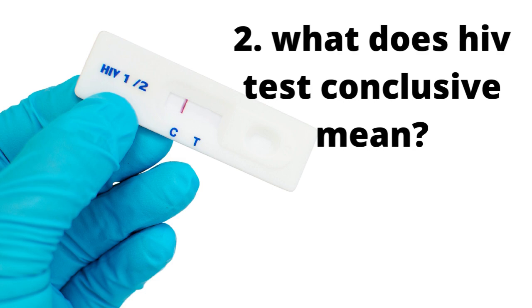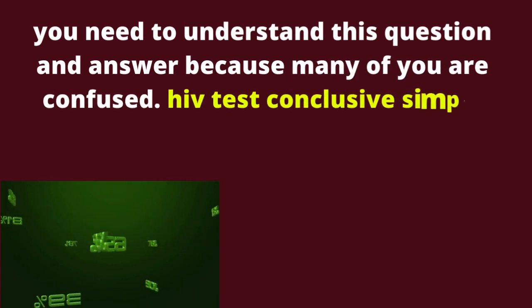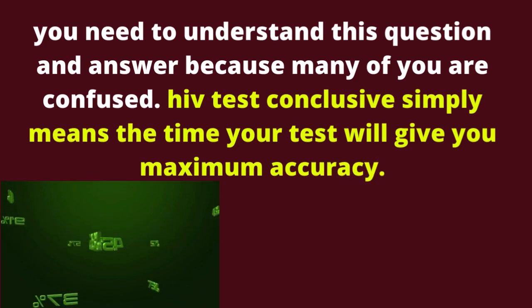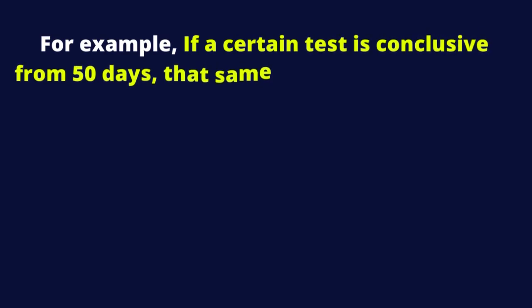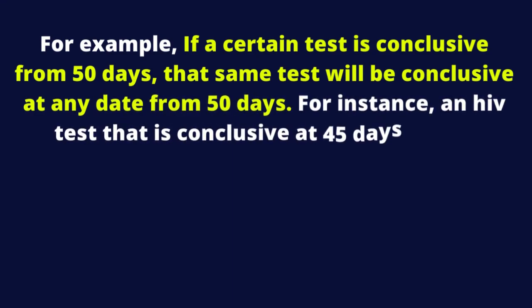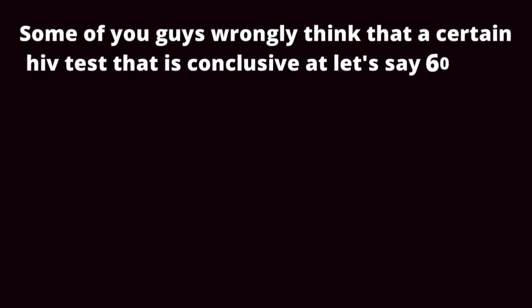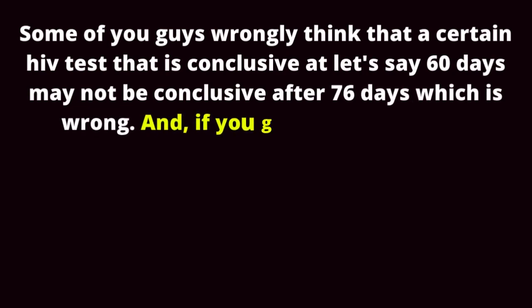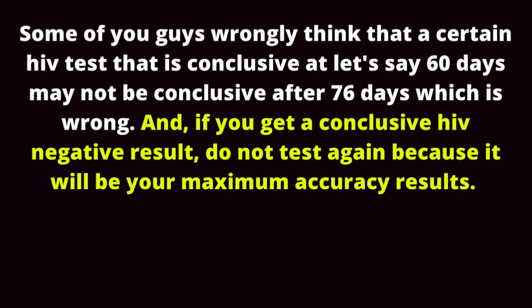What does HIV test conclusive mean? Guys, you need to understand this because many of you are confused. HIV test conclusive simply means the time your test will give you maximum accuracy. For example, if a certain test is conclusive from 50 days, that same test will be conclusive at any date from 50 days — such as 60 days, 100 days, 367 days, 100 years, and so on. Some of you wrongly think that a test conclusive at 60 days may not be conclusive after 76 days, which is wrong. If you get a conclusive HIV negative result, do not test again because it will be your maximum accuracy result.